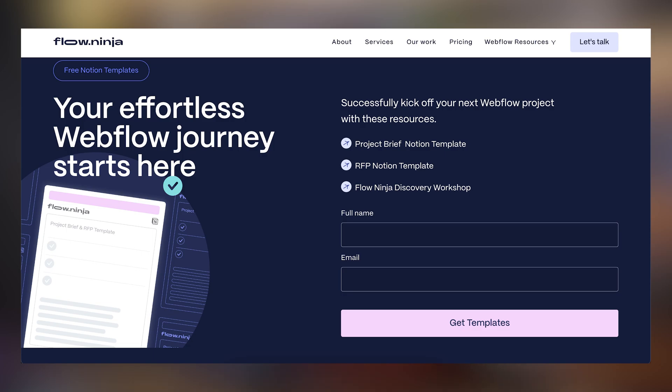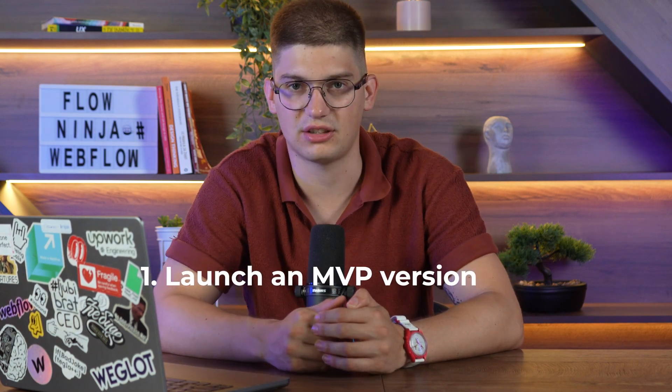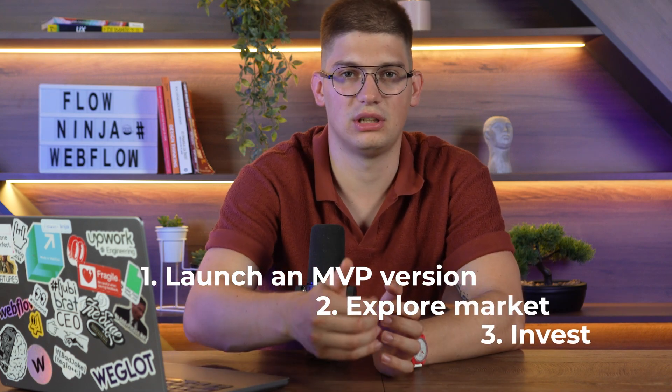After that, you're going to document a short discovery workshop — we have a link below for you to download completely for free — to identify why anyone is going to use your SaaS tool, what they'll use it for, what your core features are, and what your smart goals are for the first version. Making sure everything is documented prevents you from wandering off, because when we started creating our project management platform, everybody started giving ideas and the roadmap got bigger and bigger. You want to launch an MVP version of the SaaS tool as soon as possible, see if there is market fit, and only then invest huge amounts of money.